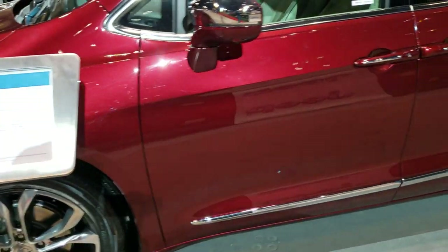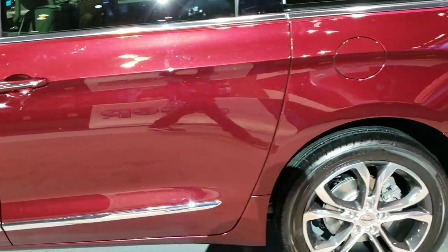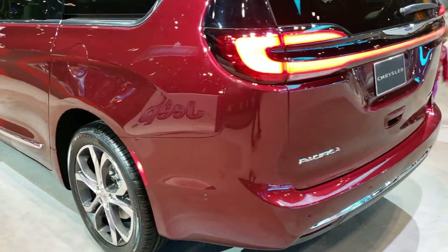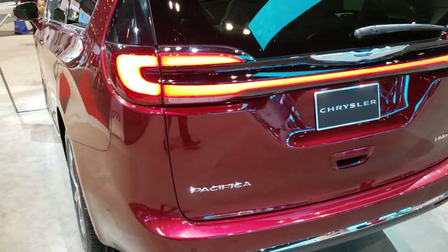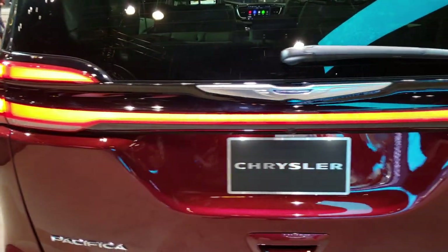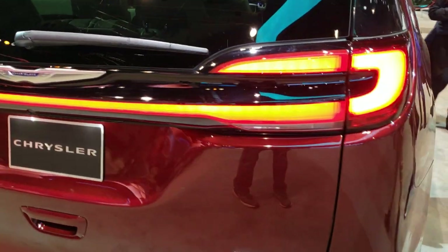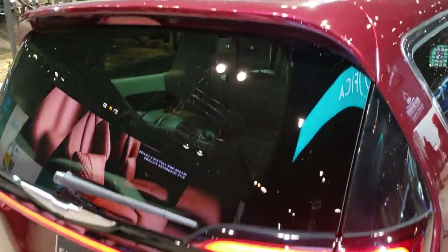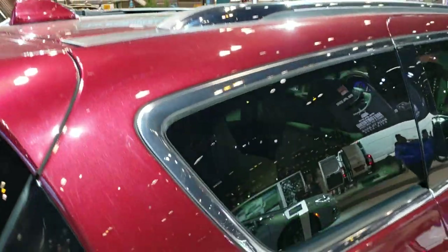We're just going to do one more quick walk around. Wish I could get inside and check it out some more and play with that brand new radio, but they got it all locked up. I do like the LED lighting all the way across — Dodge calls that the race track tail lighting. It still has the collapsible roof rack.